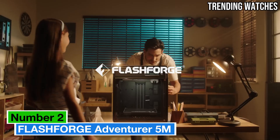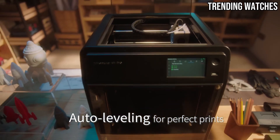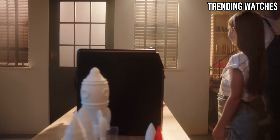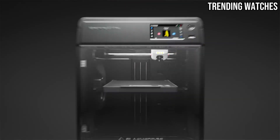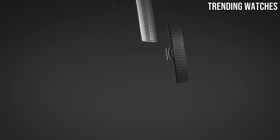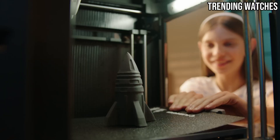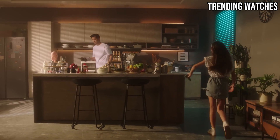Number 2: The FlashForge Adventurer 5M is an impressive addition to the world of 3D printing, making it an excellent choice for both beginners and seasoned enthusiasts alike. After spending ample time using this printer, it strikes a superb balance between performance, ease of use, and affordability. One of the standout features is its user-friendly design — the fully-enclosed build chamber not only enhances safety but also helps maintain a stable temperature, which is crucial for high-quality prints. The intuitive touchscreen interface and auto-leveling feature further simplify the setup process, making it accessible for those new to 3D printing.